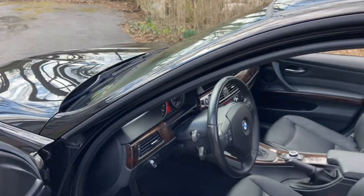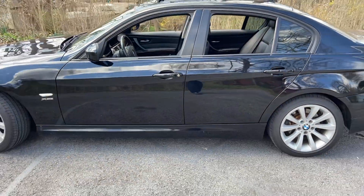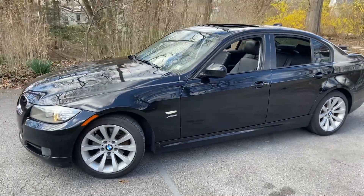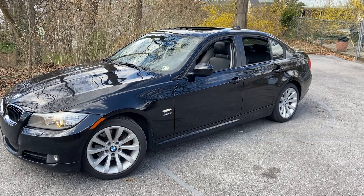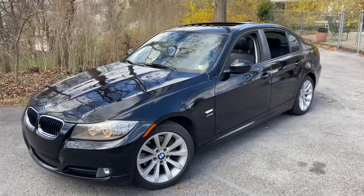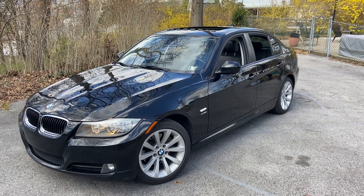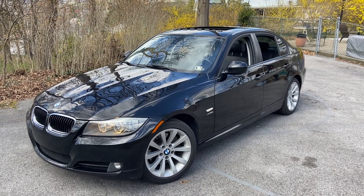We've not had any maintenance issues with this car — it really runs impeccably well. Whoever gets this is going to have a really nice, solid vehicle. It still drives great, it drives like it did when we bought it, which is pretty incredible. We wish we could keep it, but it just doesn't make sense financially to have an extra vehicle right now.